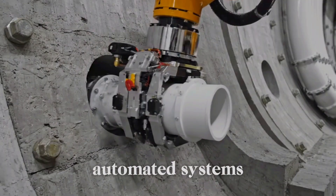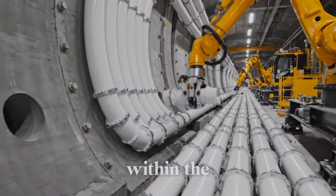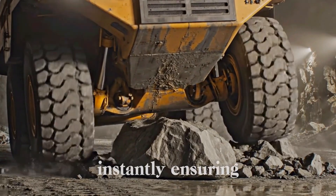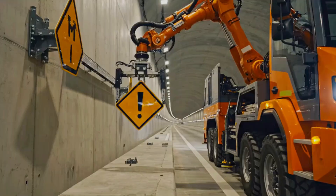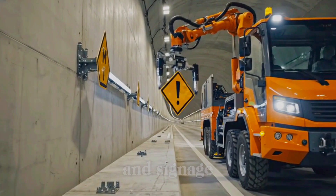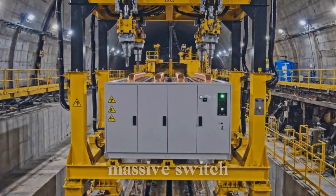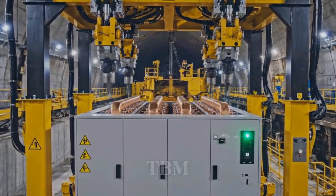Automated systems flawlessly install internal drainage pipes, instantly managing water flow within the concrete tunnel segments. Giant hydraulics flawlessly absorb the rough terrain, instantly ensuring smooth, synchronized travel for massive underground vehicles. Automated systems flawlessly install continuous temporary lighting and signage, instantly guiding personnel and vehicles safely. Specialized rigs flawlessly lift and install massive switchgear, instantly controlling the high-voltage power feeding the TBM.